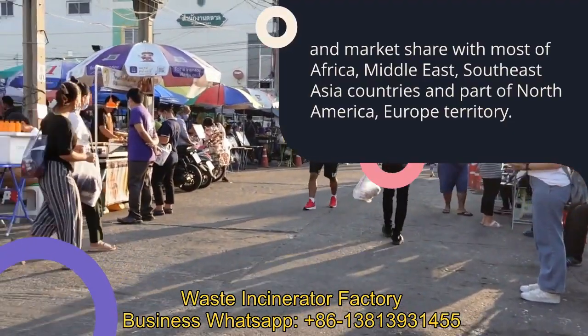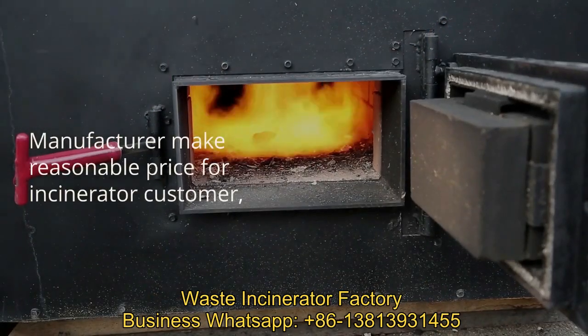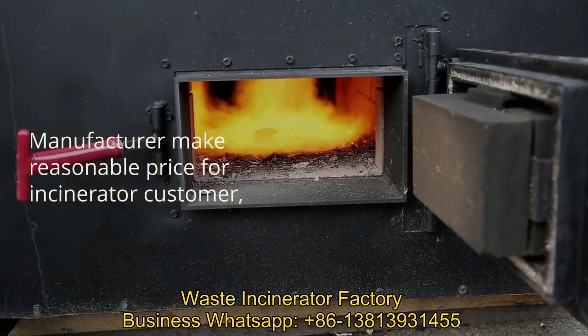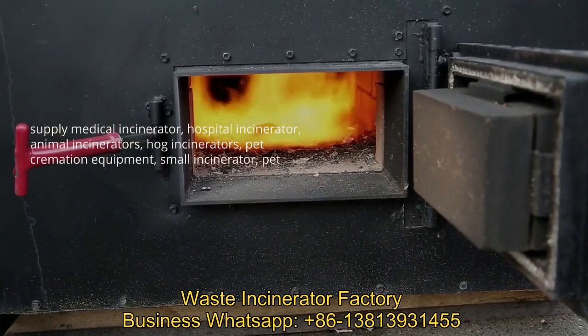System solutions for medical waste environmental, including waste incineration, smoke emission treatment, high temperature sterilization, ultraviolet sterilization lamp, waste shredder, needle destroyer, medical waste package, sharp containers, etc.